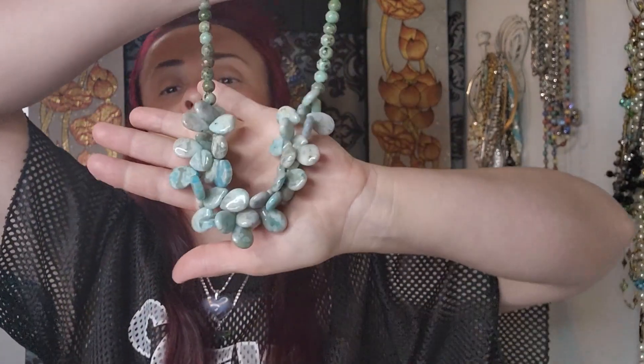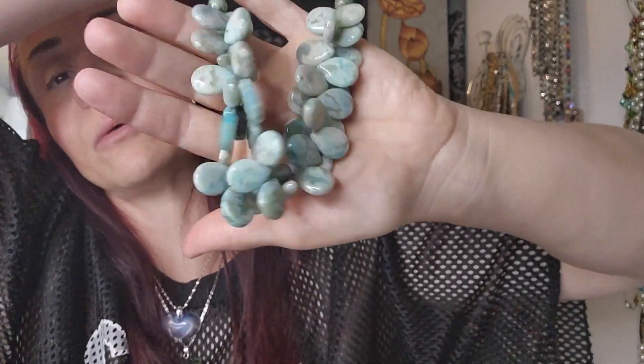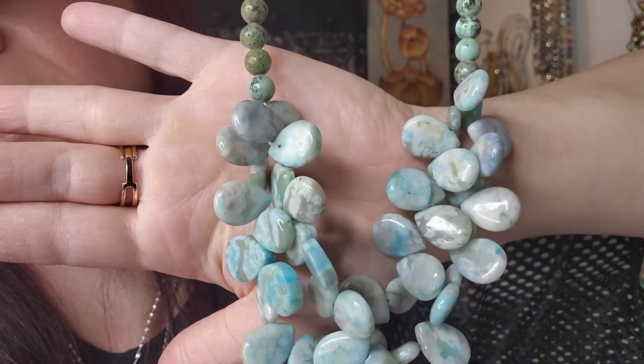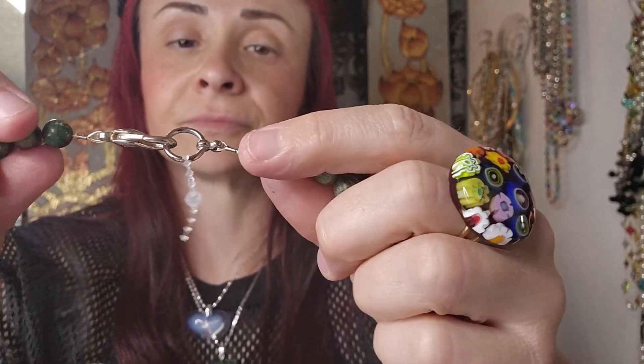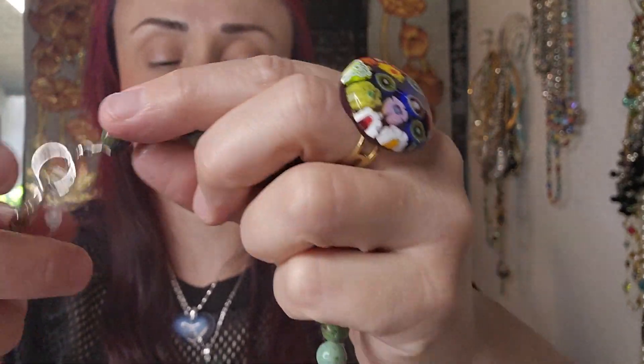I got this — I don't know what stone this is, but it is gorgeous. I have no idea — you can leave a comment below. It's beautiful. Lobster claw clasp. Super nice, super duper.